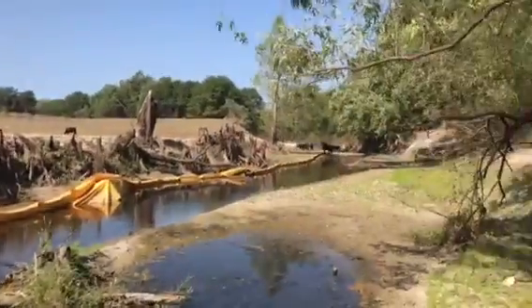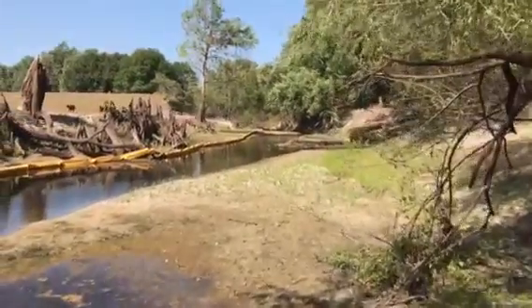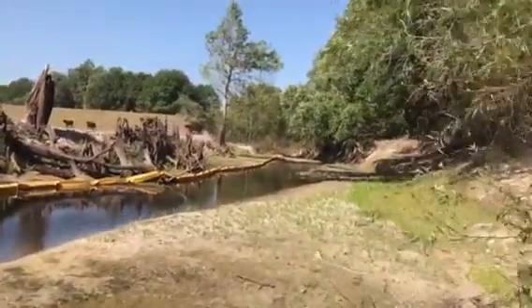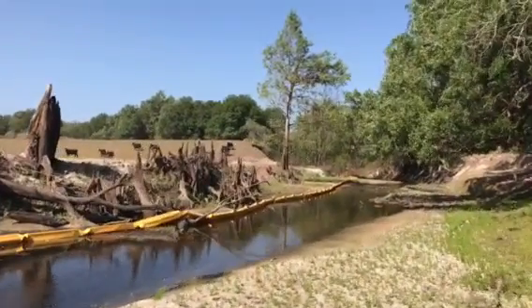Lots of cows on the river — they do not like us. They're delicious. Very unhappy about the situation.